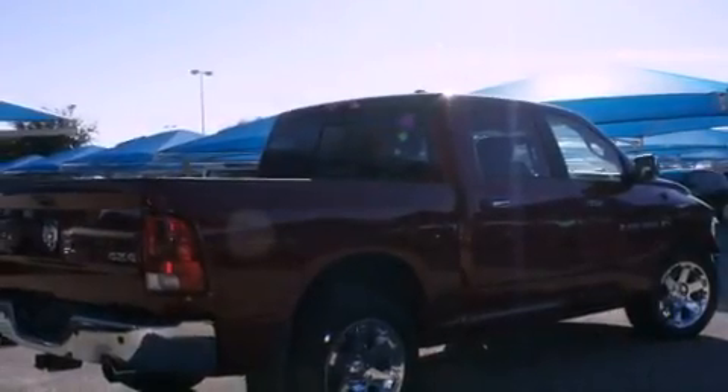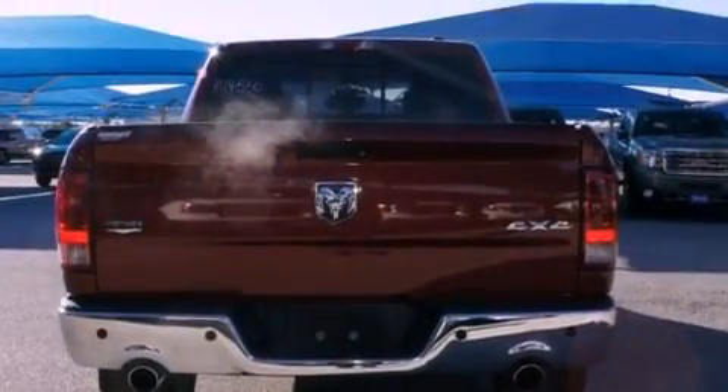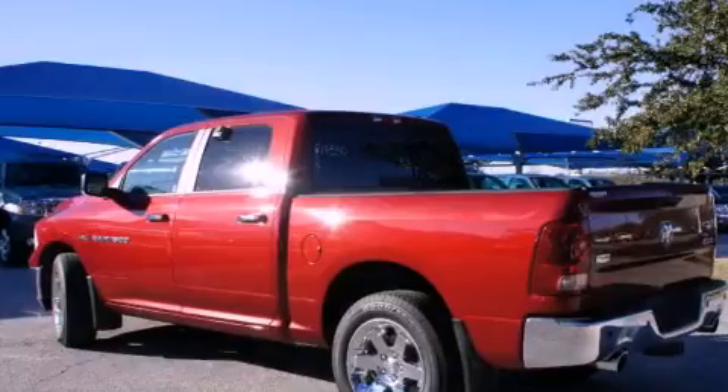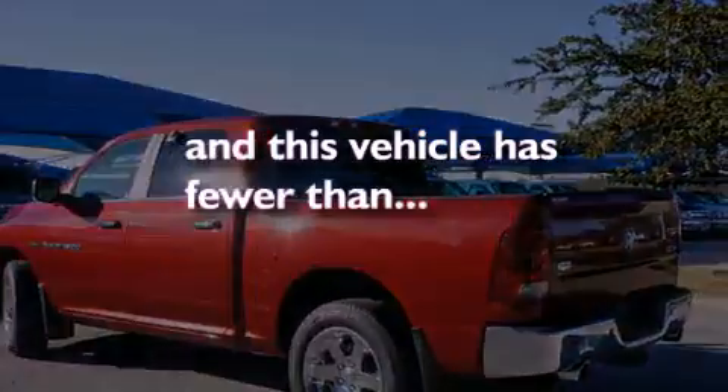Features include heated seats, chrome wheels, cruise control, a digital information center, wood trim interior accents, a bed liner, a security system, traction control, air conditioning, and this vehicle has fewer than 43,000 miles on the odometer.